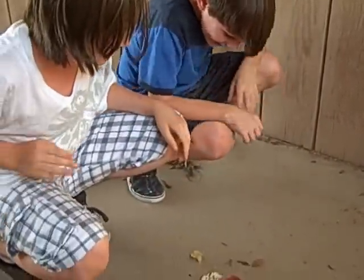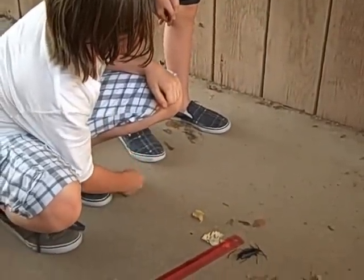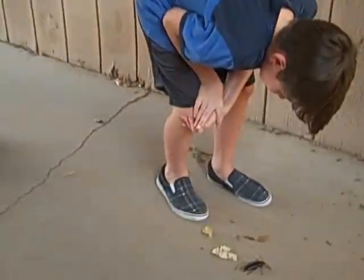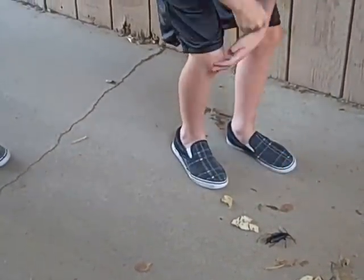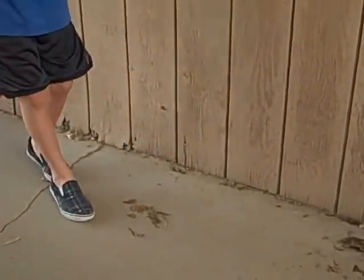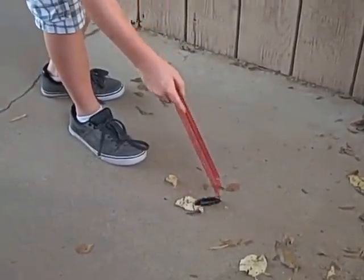I want to touch it. Is it moving anymore? I think it's dead. Oh thank God! Pick it up — you're the one who verified it's dead, you pick it up. Turn it over. I probably cooked it.